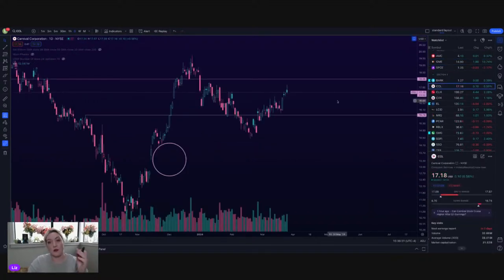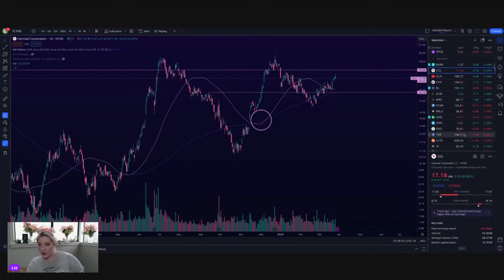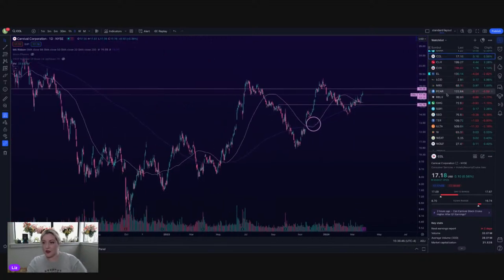Looking at CCL — how are the cruise lines doing? Channeling up, still above the 50 on CCL. As long as it can get above 18, I think it looks fine. I haven't seen too much news on the cruise lines. They used to be so hot last summer when they were making this giant move — last spring and summer they just went straight up. I guess it's consolidating. I haven't heard too much on them really since then.